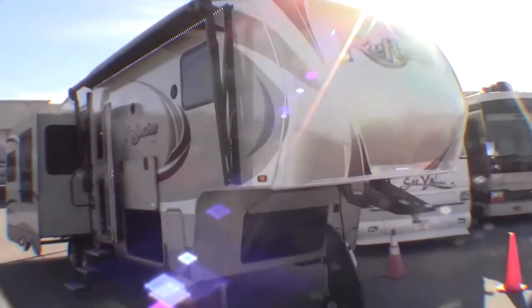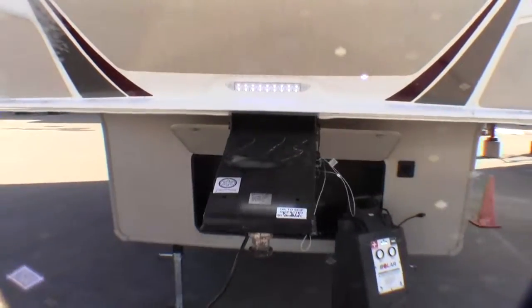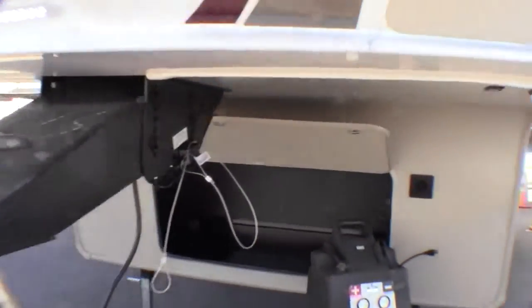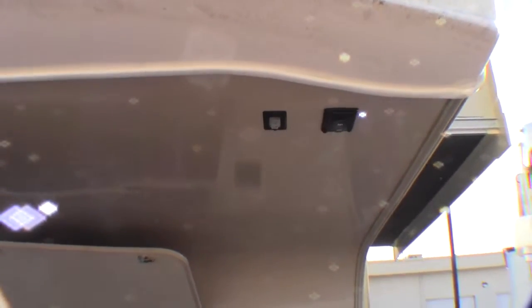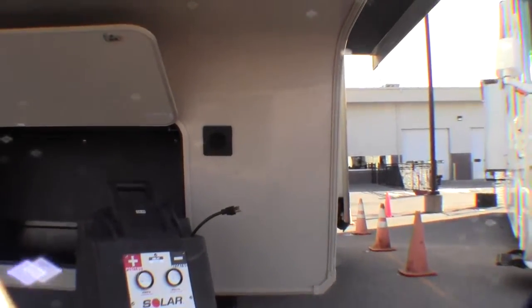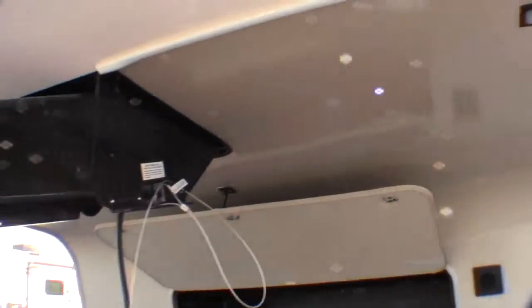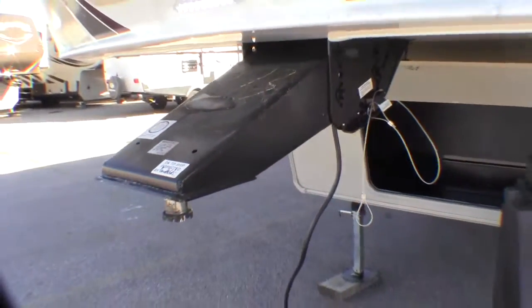I'll just walk around the outside real quick. It's got a nice aerodynamic front cap, LED lighting, and an extended hitch pin. The button for the front jacks to go up and down is right here. The nice thing about that is usually that button is right behind where your tires splatter all the road grime — they put it up underneath. That's just a great idea. Little features.